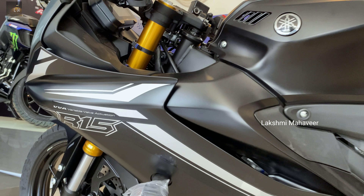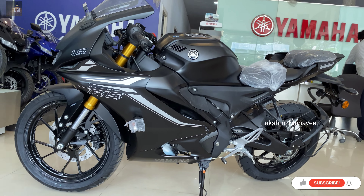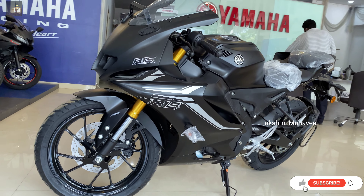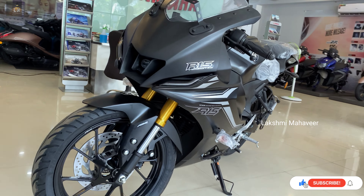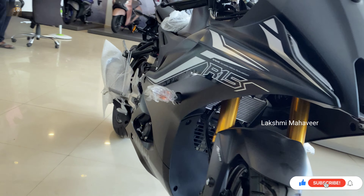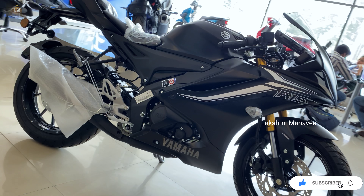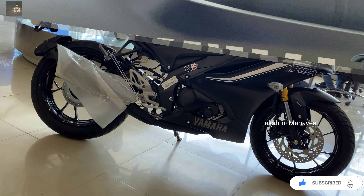Hello friends, welcome back to my channel MotorBeast. As you can get from the thumbnail, this is going to be an all-new 2021 Yamaha R15 5th generation V4 version video. Before we start the video, if you haven't subscribed to our channel yet, please subscribe and press the bell icon so our regular videos reach your notification.